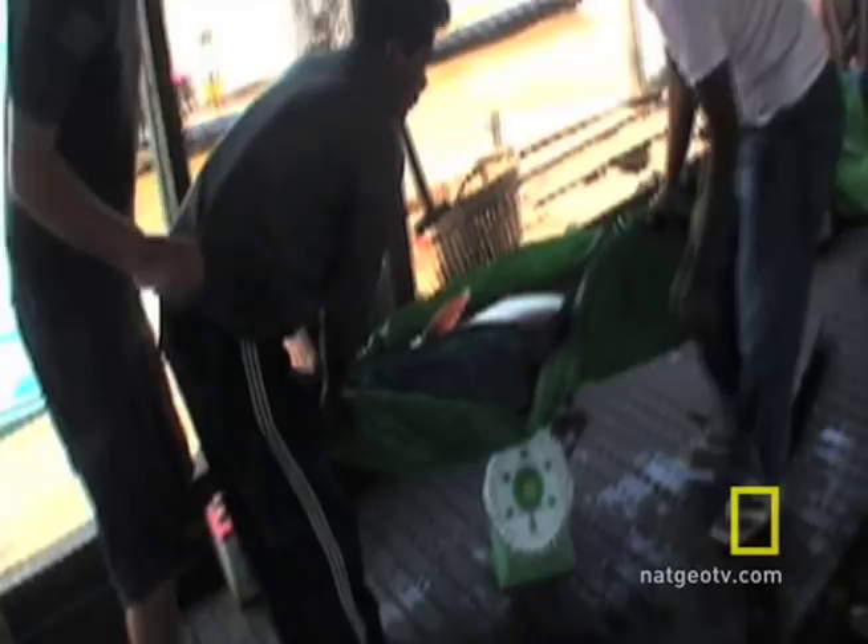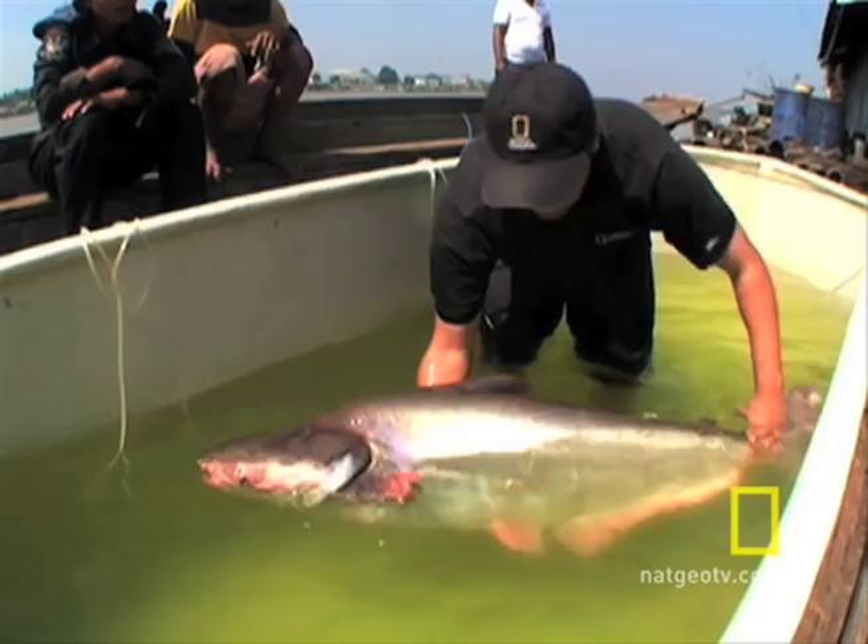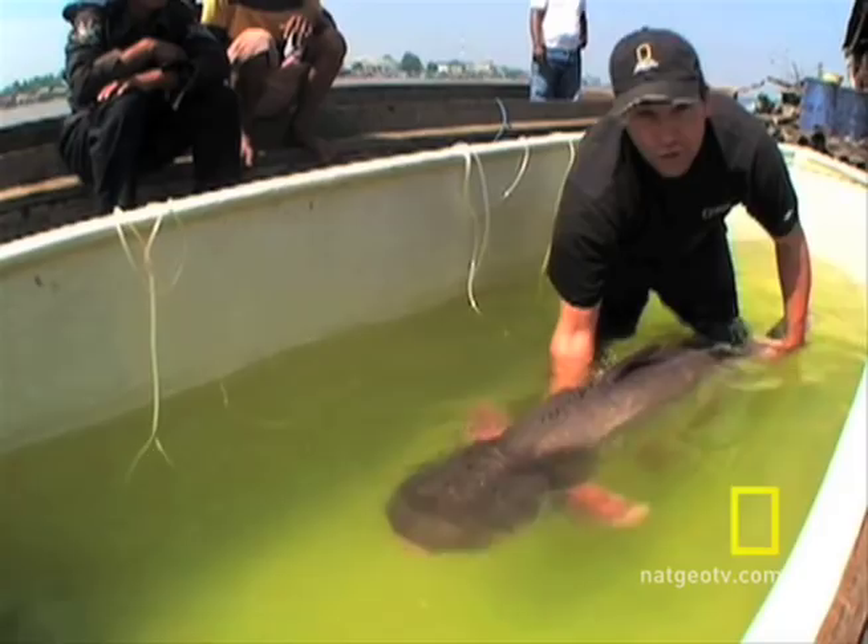This fish is also known as the iridescent shark catfish because of its shape. It's shaped a little bit like a shark, and sometimes when it swims on the surface it'll raise its dorsal fin and look quite a bit like a shark as it swims along.